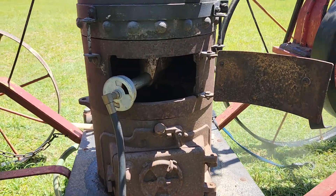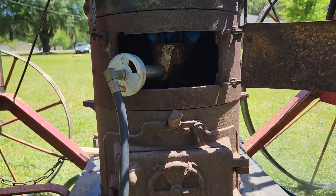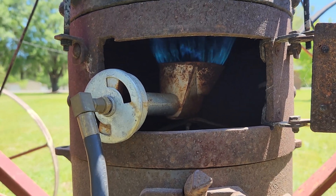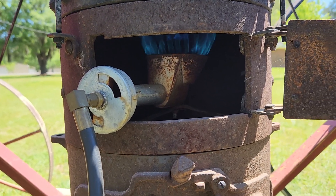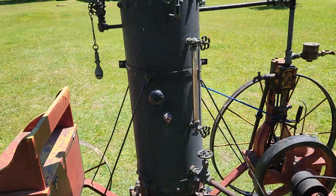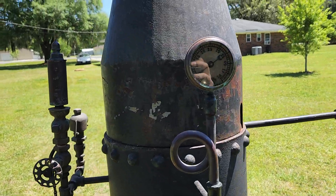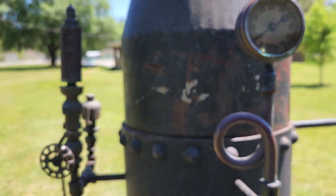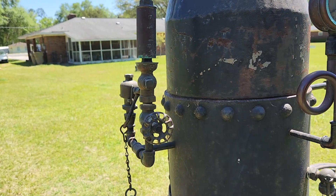Got a burner out of one of them turkey deep fryers — does a heck of a job, a lot easier than burning wood. It runs on about five pounds of pressure. Those whistles are pretty good.